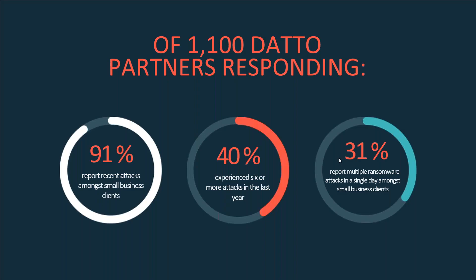In Q4 of last year, we did the largest ransomware-specific survey of its kind — 1,100 partners responded, so managed service providers like Monster Technology across North America. 91% had at least one client attacked by ransomware in the last 12 months. 43% had six or more attacks in the last year, and 31% had multiple ransomware attacks in the same day.